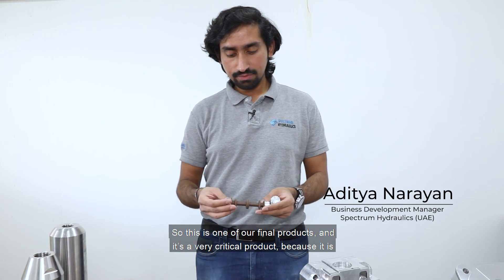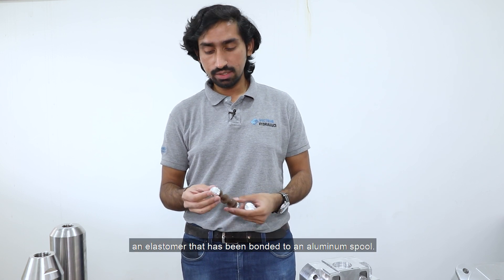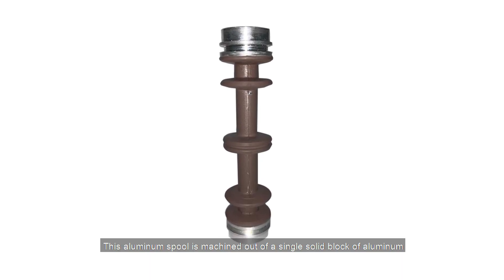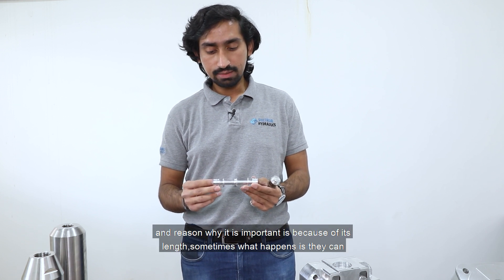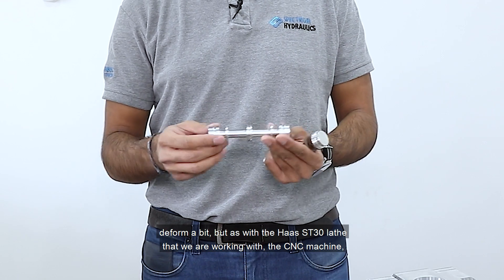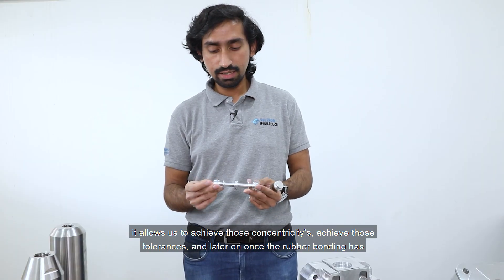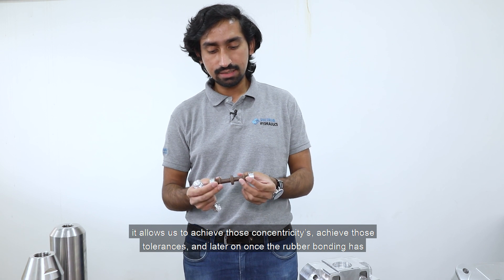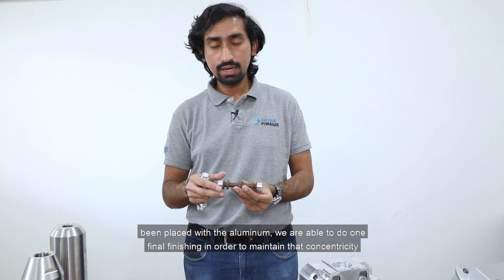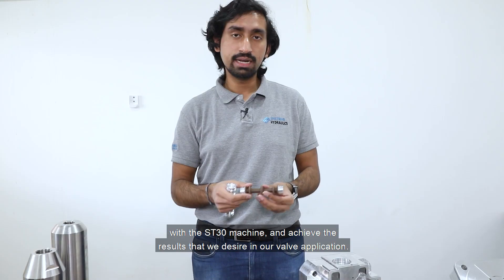This is one of our final products and it's a very critical product because it is an elastomer that has been bonded to an aluminium spool. This aluminium spool is machined out of a single solid block of aluminium, and the reason why it is important is because of its length — sometimes they can deform a bit. With the HAAS ST30 lathe CNC machine, it allows us to achieve those concentricities and tolerances, and once the rubber bonding has been placed with the aluminium, we do one final finishing to maintain that concentricity and achieve the results we desire in our valve application.